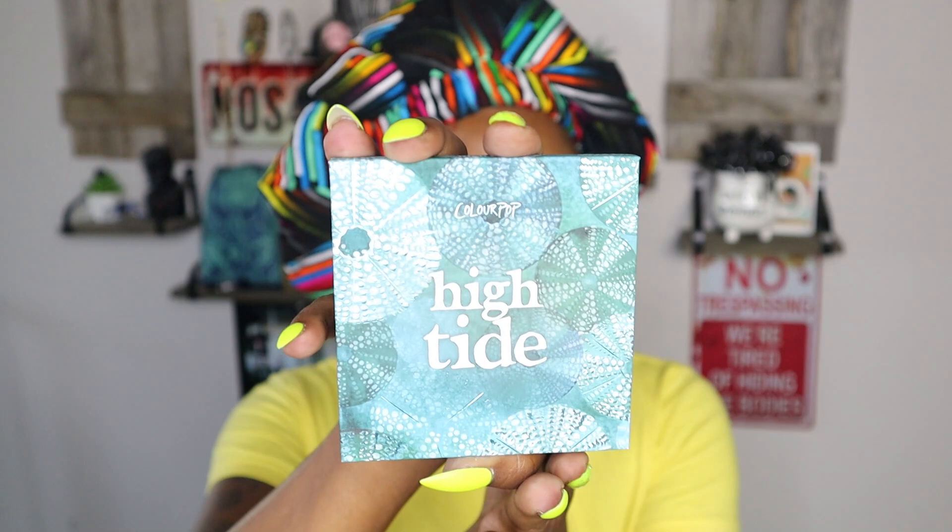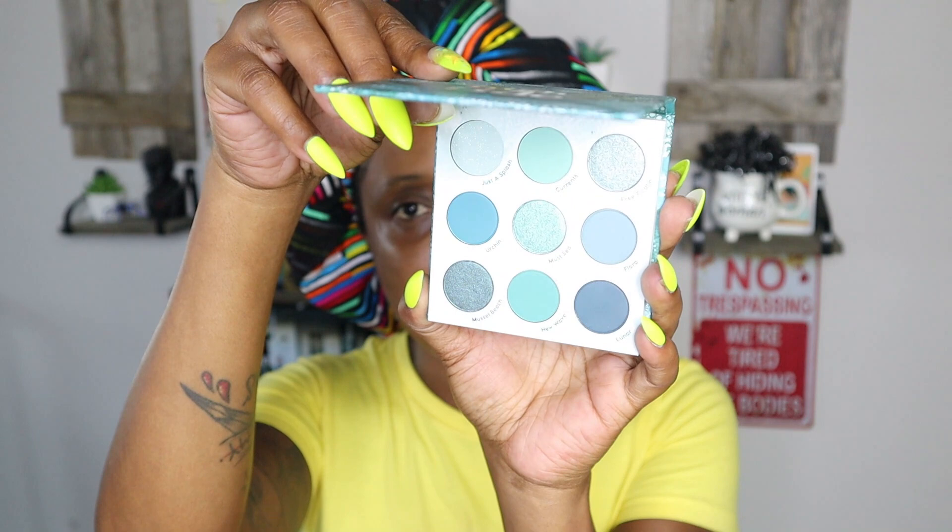First up, let us look at the High Tide palette. I have not taken the plastic out of it, so I'm going to go ahead and show it to you. It looks just like it does in the box, which I like. I bought this because it's blue — let's be honest about who I am as a person. This is like a bluey-green, very oceanic palette. I'm going to go ahead and start the swatches.